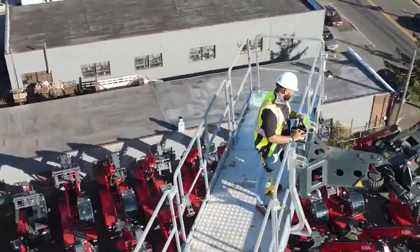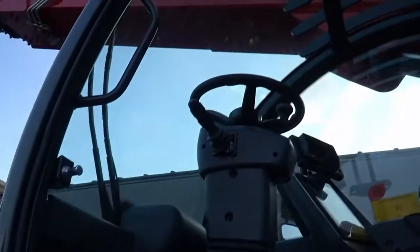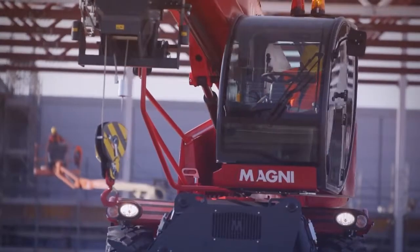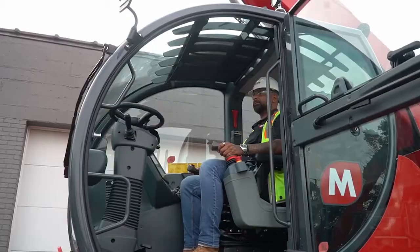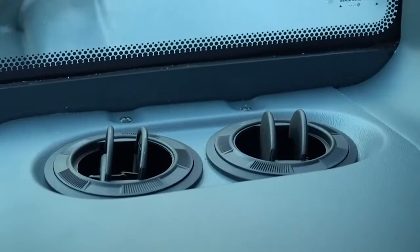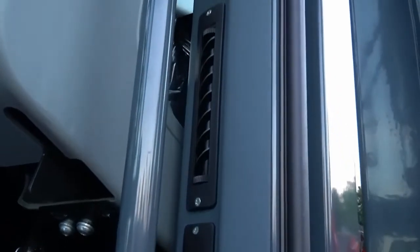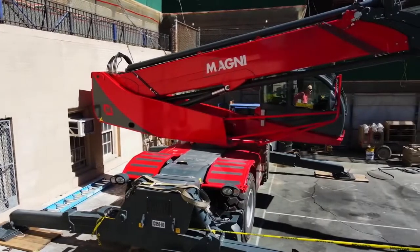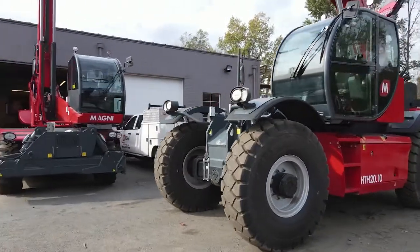All Magnis come standard with numerous features, including our patented cab design which offers more glass area and no dashboard so the operator can view more and operate safer. The machines come standard with full HVAC so you can operate more comfortably, and the cab is fully sealed and pressurized to ensure a very clean and comfortable working environment for the operator.